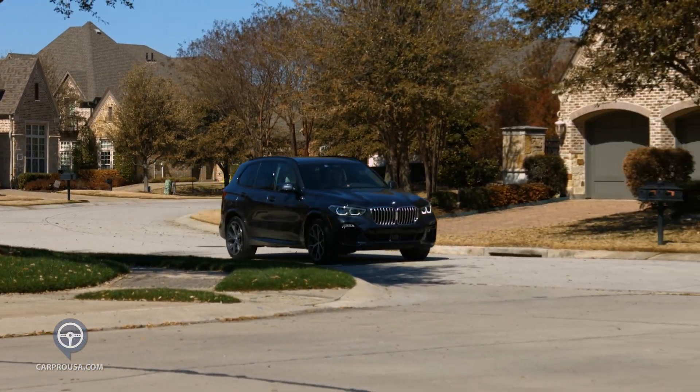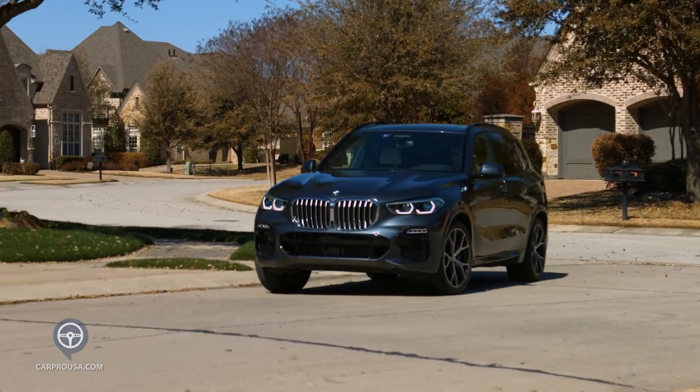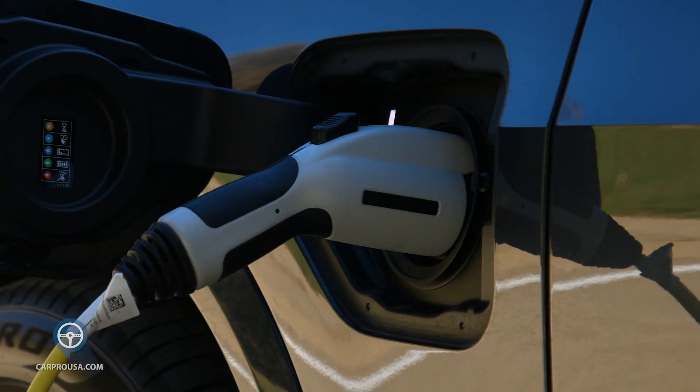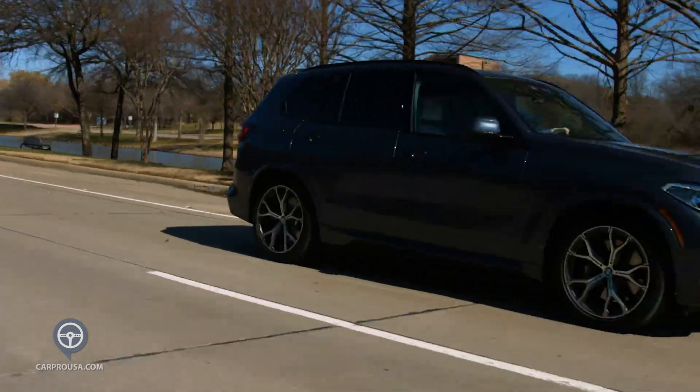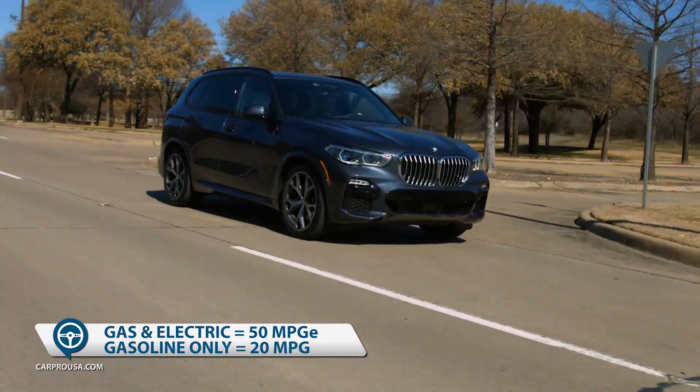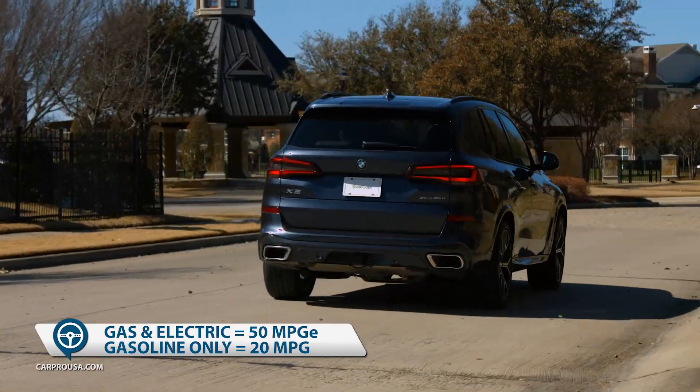The all-electric range is 30 miles, meaning if you have a short daily commute, you'll never have to go to a gas station again — just plug it in every night. I would recommend at least a Level 2 charger. From no battery power to a full charge will take about 5 hours. As a hybrid, it's a wonderful SUV that you can drive cross-country and still get great mileage.